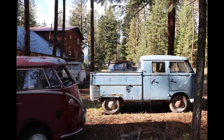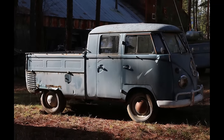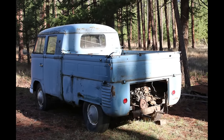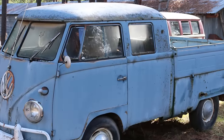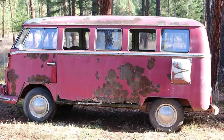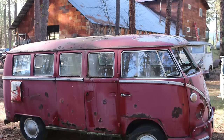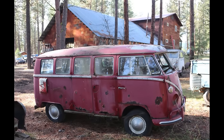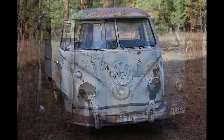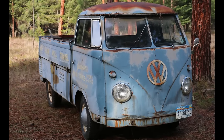Earlier this year, for example, we picked up two split window buses — I'm not saying this to brag, I'm saying this to give some of you guys hope that you'll be able to find a project of your own. We picked up a 1967 Westfalia camper for a thousand dollars, and also a '65 standard from the same property for another thousand dollars. I've kept those in my back storage and my plan is to restore them someday. A lot of the buses we buy we pay a lot of money for, and unfortunately when I pay that much I just have to turn around and resell them.